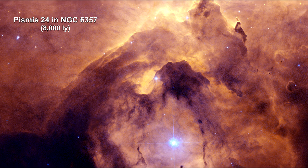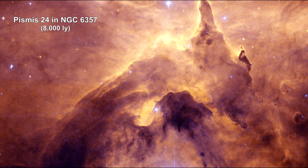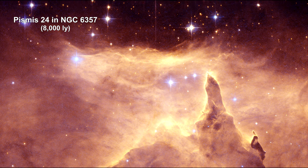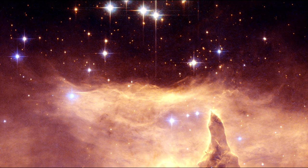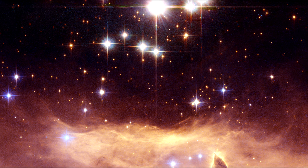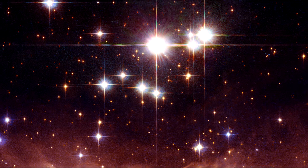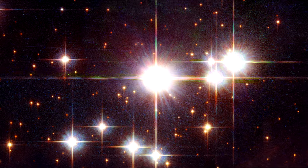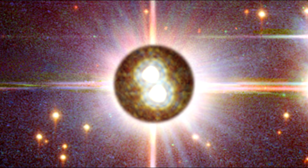The small open star cluster Pismis 24 lies at the core of the large emission nebula NGC 6357. We'll cover emission nebulae in another segment on the Milky Way. The brightest object in the picture is designated Pismis 24-1. It was once thought to weigh as much as 200 times the mass of the Sun. However, high-resolution Hubble Space Telescope images of the star show that it is really two stars orbiting one another.